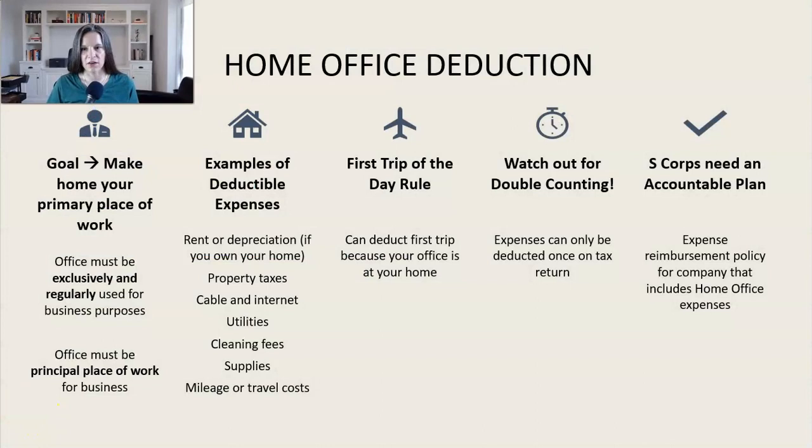So let's dive right into the deduction itself. There are two main requirements to claim the home office deduction. The goal is to make your home your primary place of work. It doesn't have to be your only place of work, but it needs to be your primary place of work. The two key requirements are: one, your space in your home must be used exclusively and regularly for business purposes.